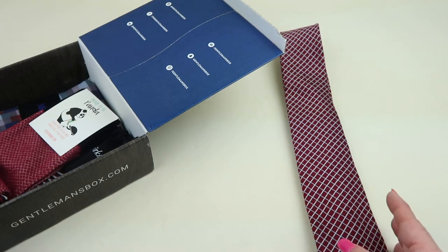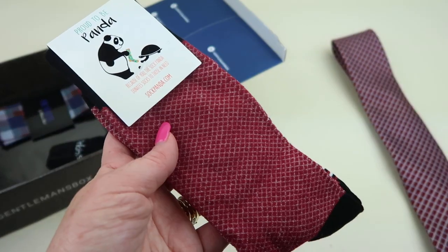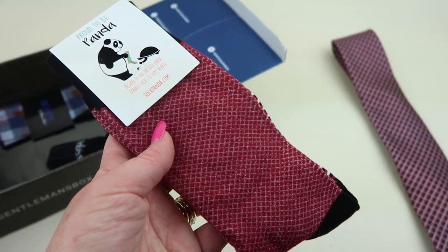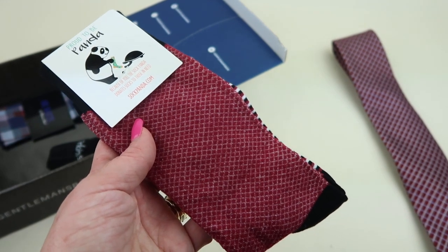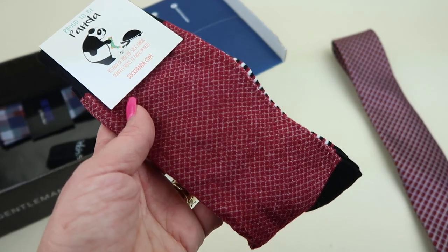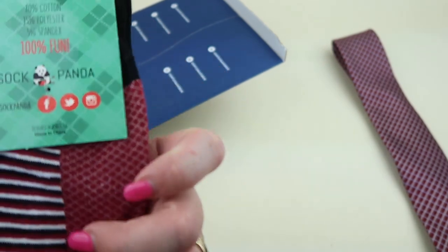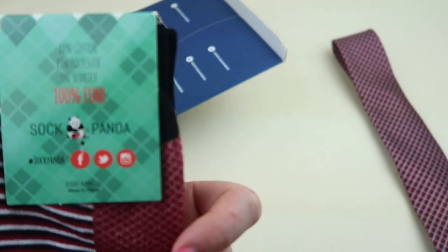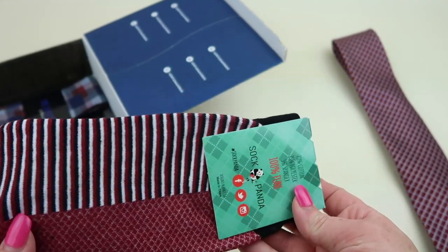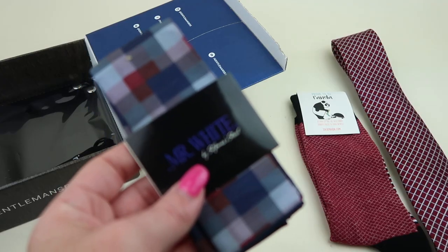Sock Panda — this is a sock subscription with really nice socks. This retails for $13 and I'll have a link down to Sock Panda if you want to check them out. They give back. This is a mix of cotton, polyester, and spandex, and I like the colors — it matches perfectly with the tie.